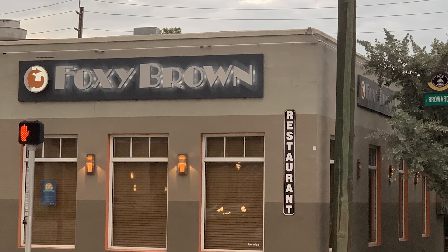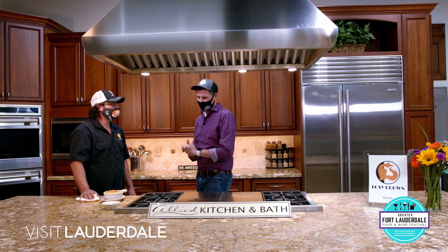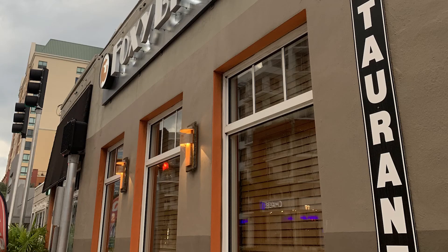You guys are right in the heart of Fort Lauderdale. Correct, right downtown — Broward and Federal, or just a little bit east of Federal Highway. You have the sign with the nice little lights down the side. Yep, can't miss us. Awesome.